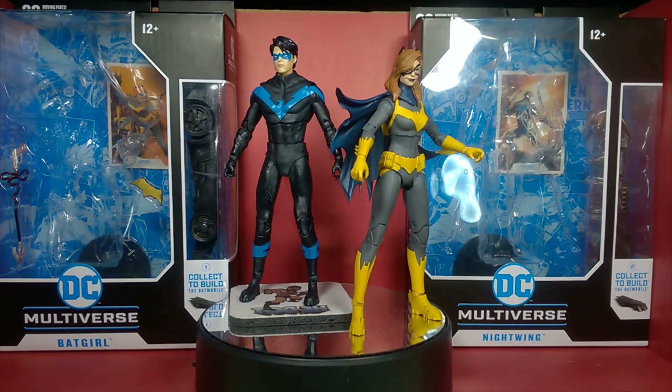What's up my fellow collectors! I'm your host He-Bot and this is another episode of Toys in My Closet.